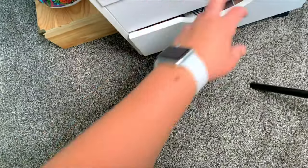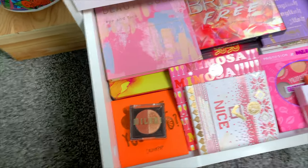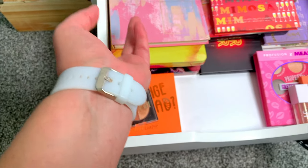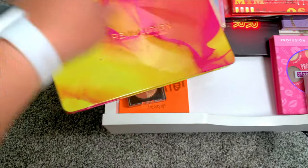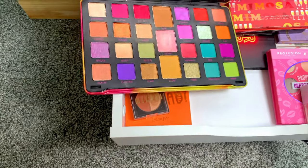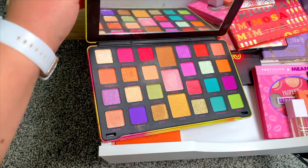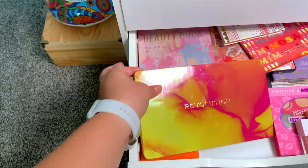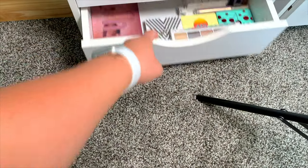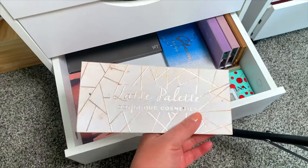Now let's get into eyeshadow palettes. I kind of want something fun and something natural. A fun palette I never really use is this Makeup Revolution Neon palette, because I never really tend to reach for my bigger palettes. And this one's just really pretty, so let's grab that one. And then for our high-end palette this month, we'll go with the Dominique Cosmetics one — super neutral.